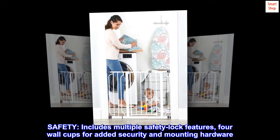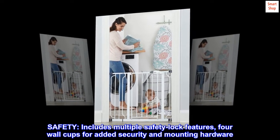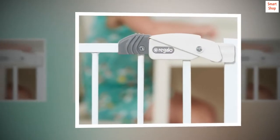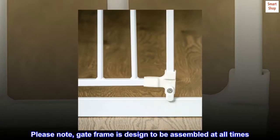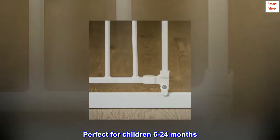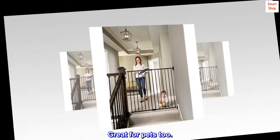Safety. Includes multiple safety lock features, four wall cups for added security, and mounting hardware. Please note: gate frame is designed to be assembled at all times. Perfect for children 6 to 24 months. Great for pets too.